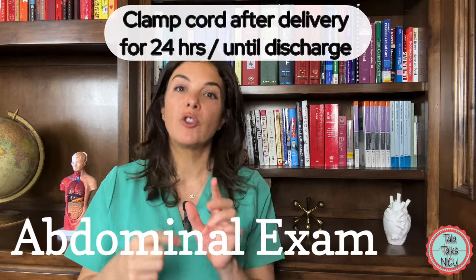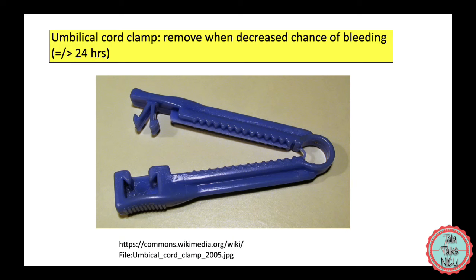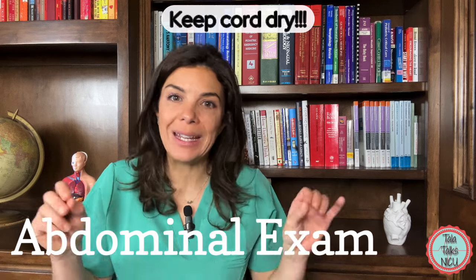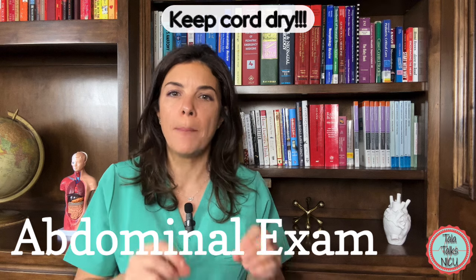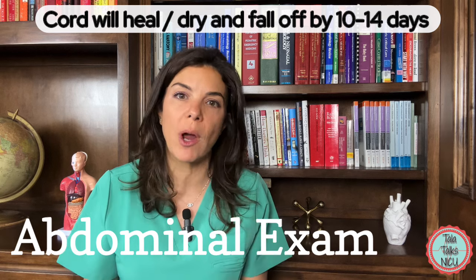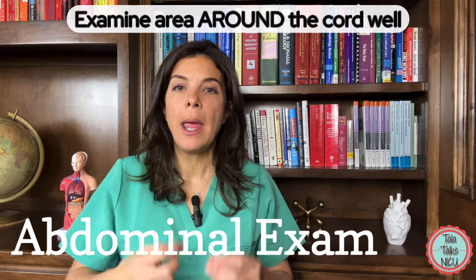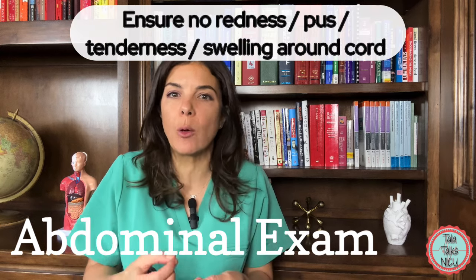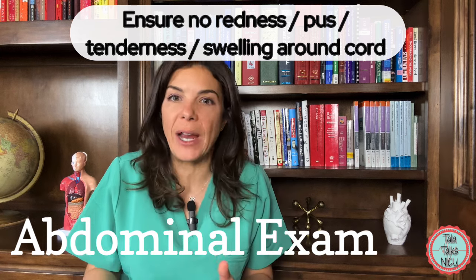Cords should generally be clamped just after delivery, and we remove the clamp when there's no chance the cord is going to bleed any longer. The care of the cord now basically just involves keeping it dry. We used to put various substances and dyes on the cord, but we've realized the best thing is just not to get it wet, and eventually the cord will heal and dry by itself. Make sure you examine the area around the cord really well for any redness, discharge, or warmth that might suggest an infection developing.